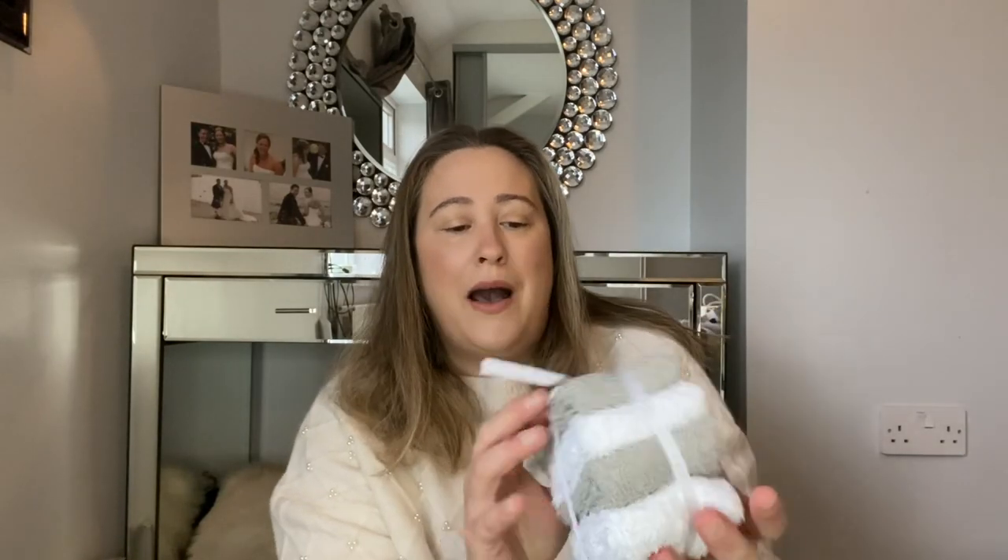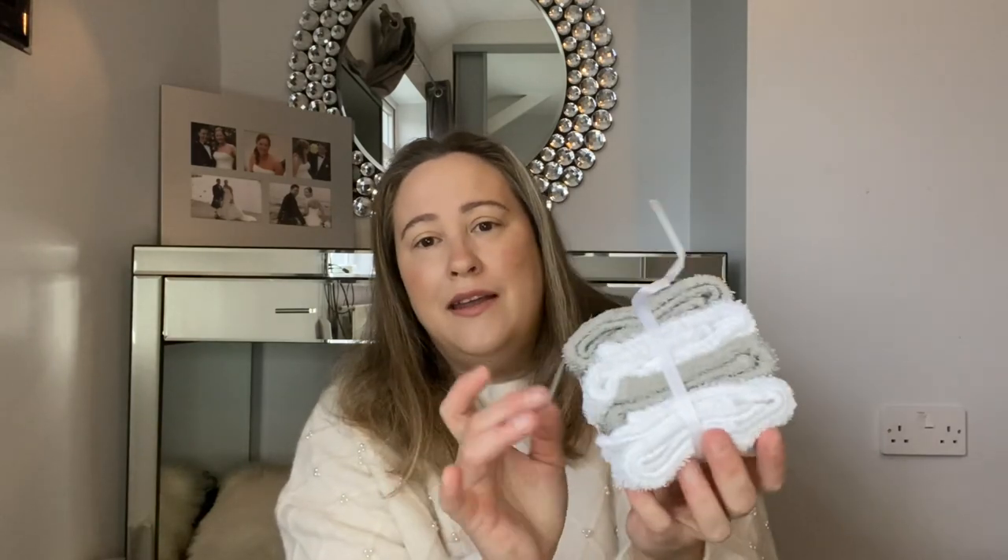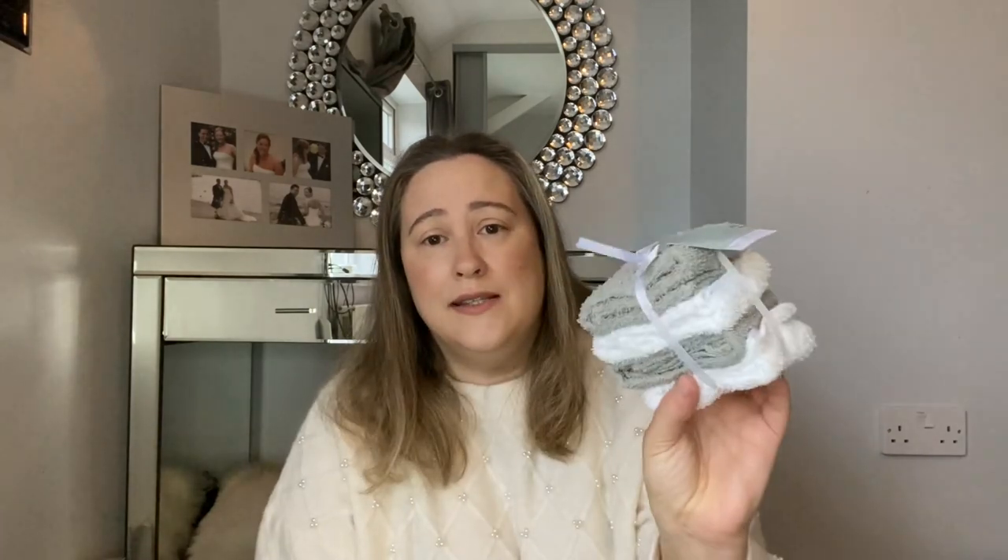Next I picked up some face cloths. These are a pack of four and were under a pound — pretty sure they were something like 75 pence. My dad is in need of some more, so I just thought I'd pick them up and give them to him the next time I visit.